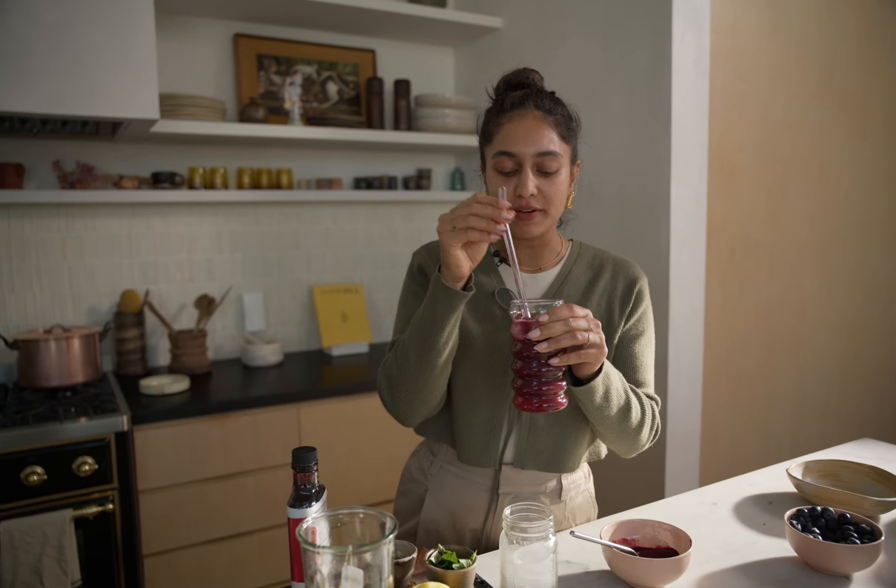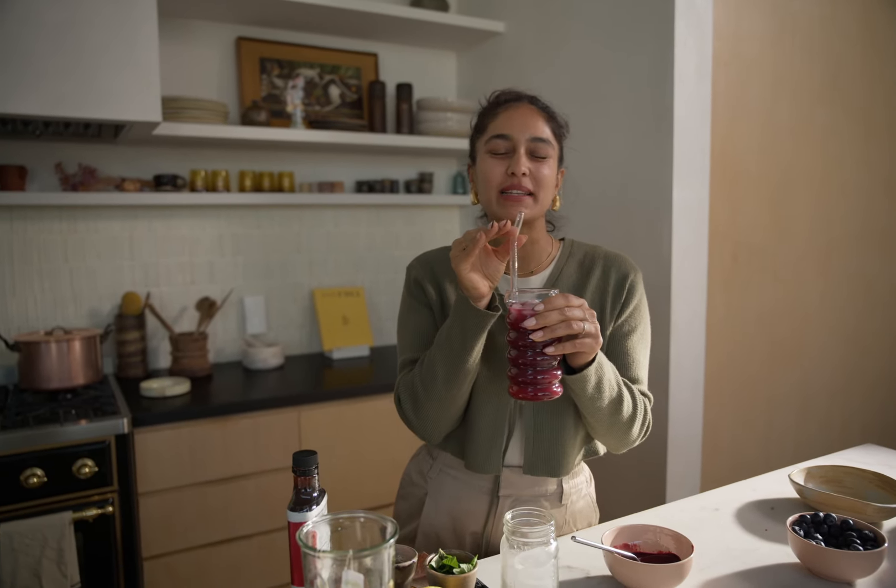It's so refreshing and the fresh berries really come through. The green tea has like this bitterness but not too much, and the mint makes it really refreshing.